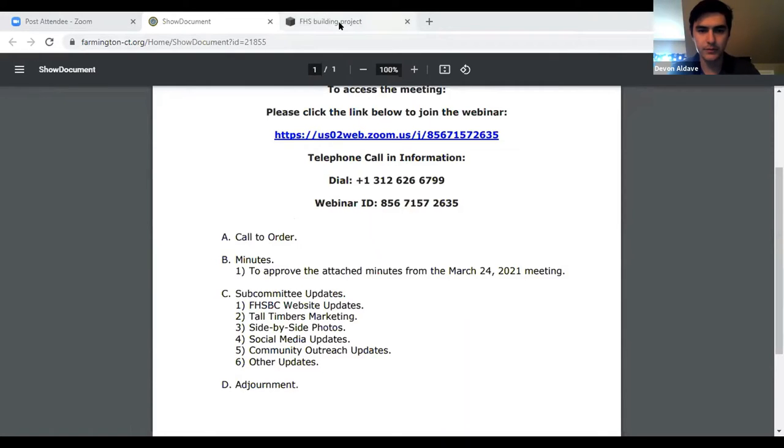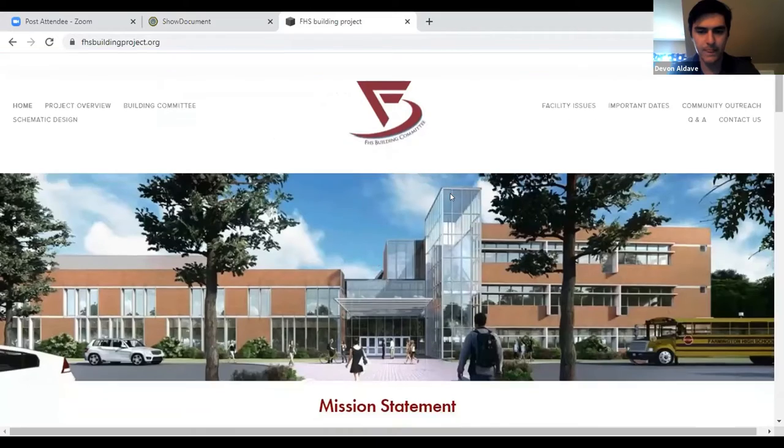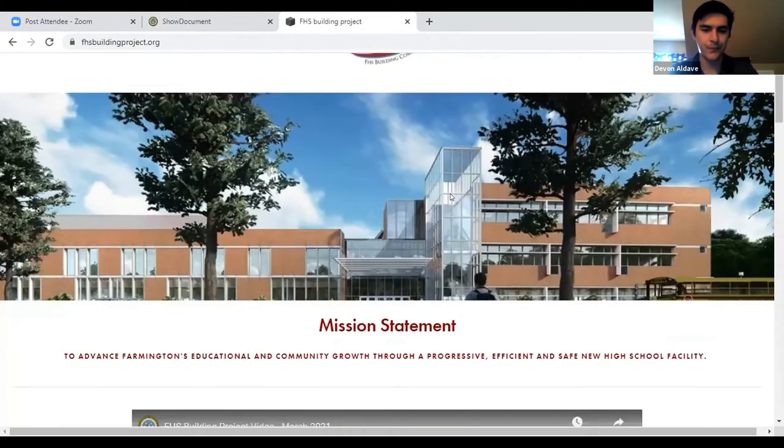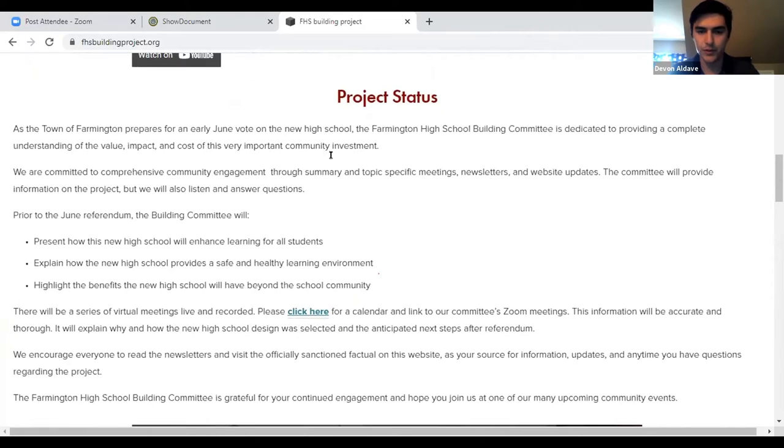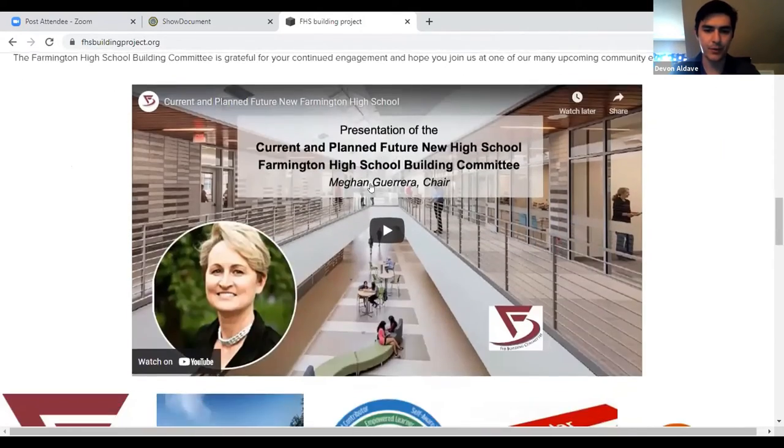Okay. We did update the project status. Ira sent me some new language, so we'll be updating this about once every week or so. And down here we did include the side-by-side photo, so it is on the homepage now.